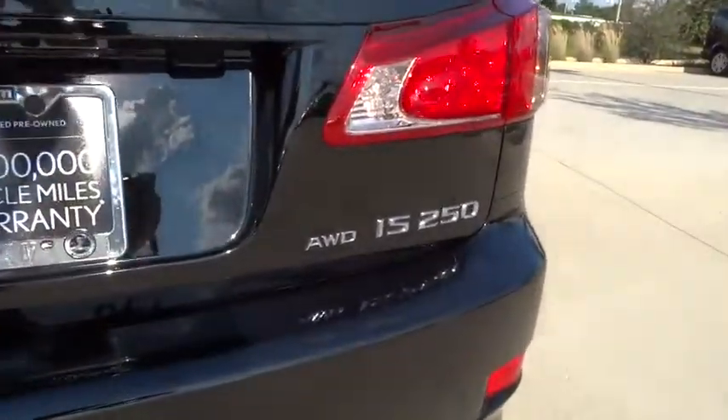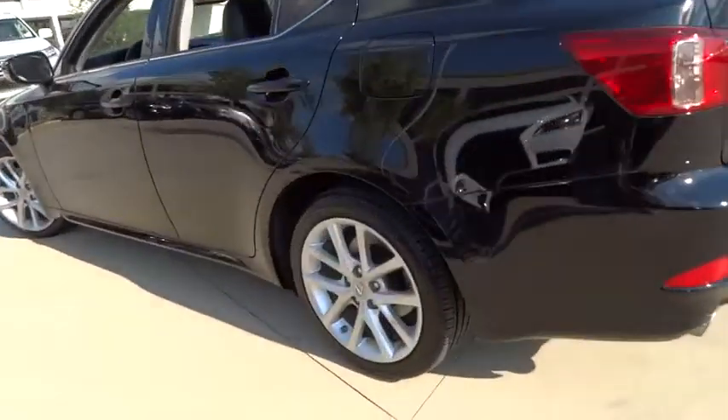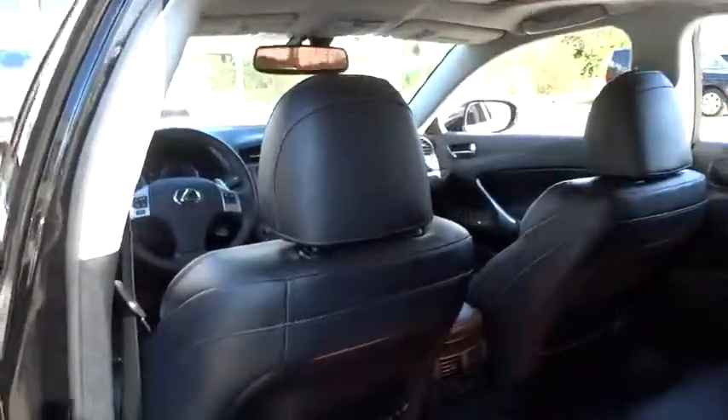This vehicle has less than 35,000 miles. Here are some of this vehicle's great options: stability control, CD changer, anti-lock braking system, power passenger seat, keyless entry, steering wheel audio control, and traction control.